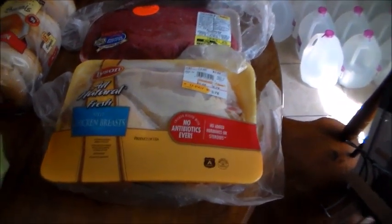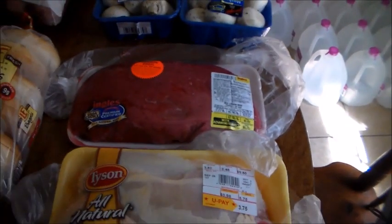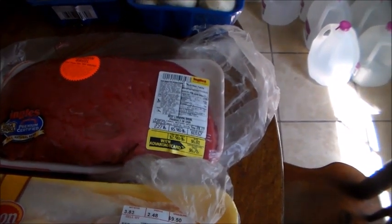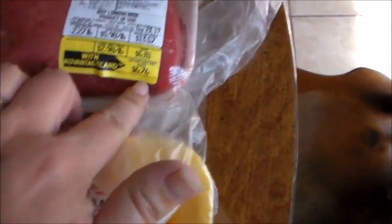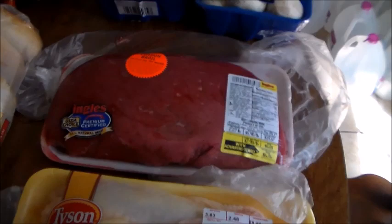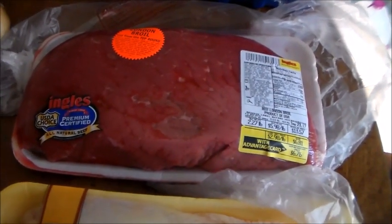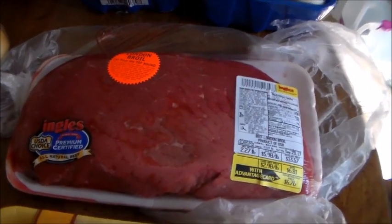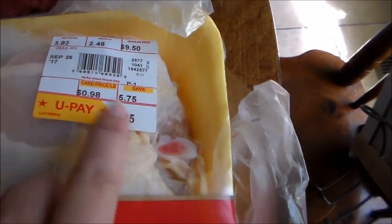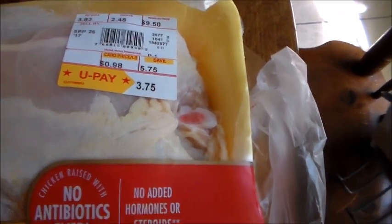Over here I just got these two packages of meat from Ingalls. I really wanted to get some beef and they had some pretty good prices on steaks, but I had bought cash with me and didn't have enough left. They had this really great roast for only $6.76 — $2.98 a pound — so I'm probably going to slice it like I would for Mongolian beef. And they had these split chicken breasts; the regular price was $9.50 but they had it on sale for $0.98 a pound, so it was $3.75. I got both for $10.72.